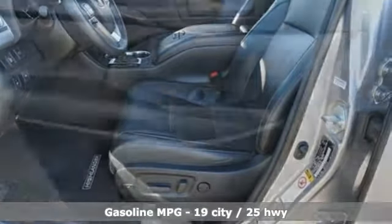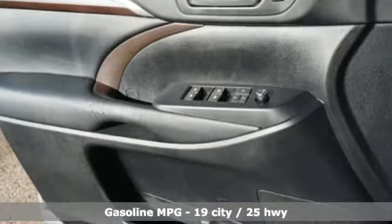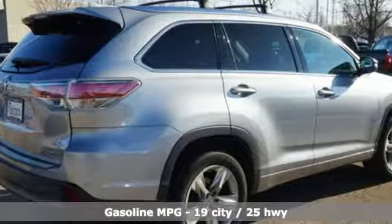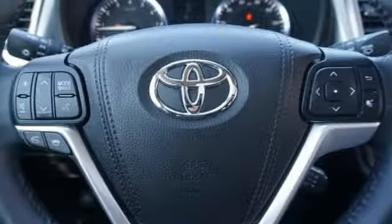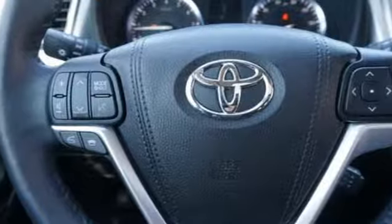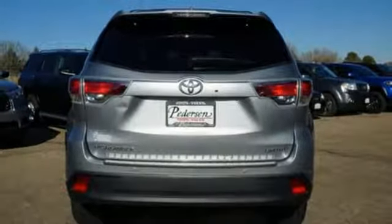Streaming audio, power heated mirrors, front heated and ventilated leather bucket seats, rear parking sensors, doors and push button start proximity key, dual zone climate control, automatic transmission, express open and close sliding and tilting sunroof, gas pressurized shocks and V6 engine.